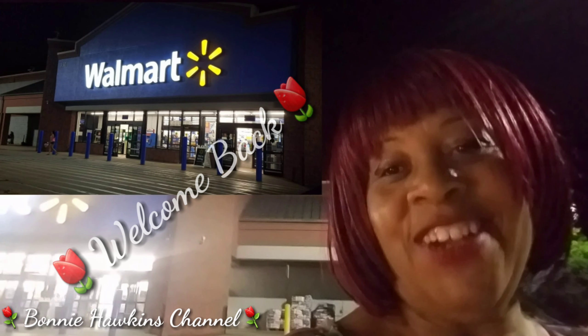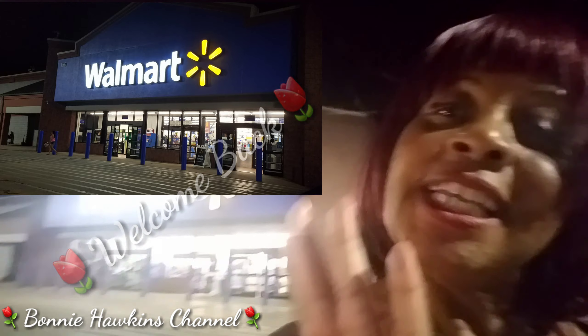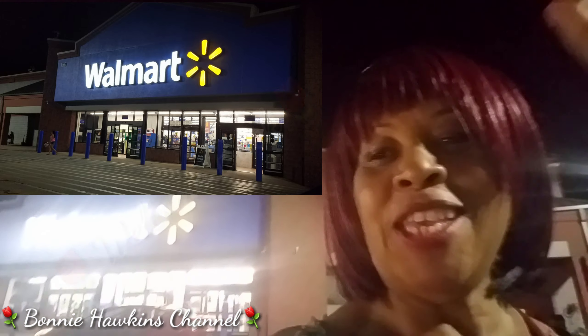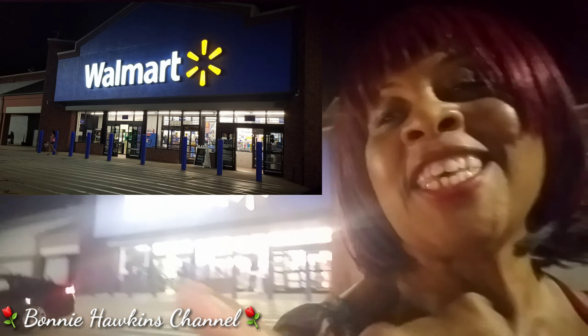Welcome back to the Bonnie Hawkins channel. Watch me today as I pick up a few things here at the local Walmart. This is Bonnie Hawkins and here I am in Walmart.